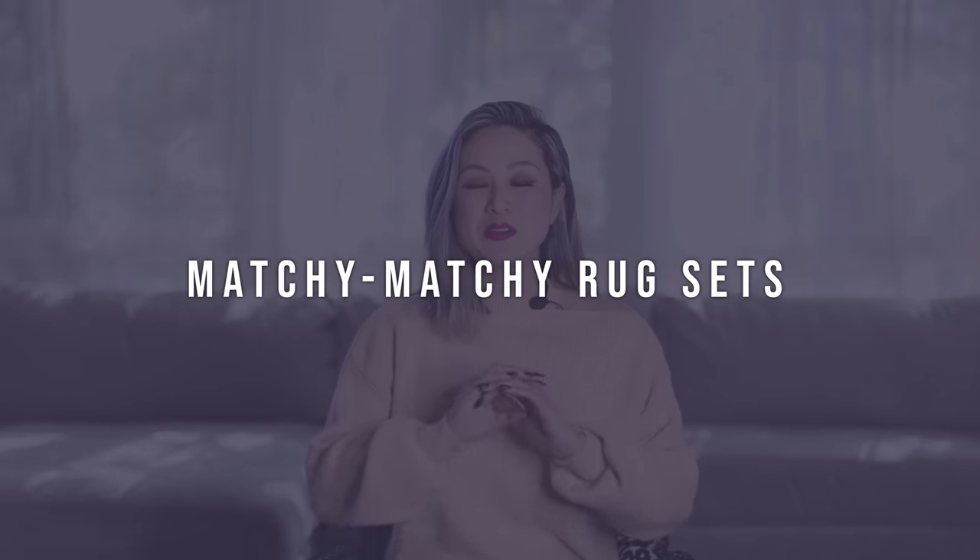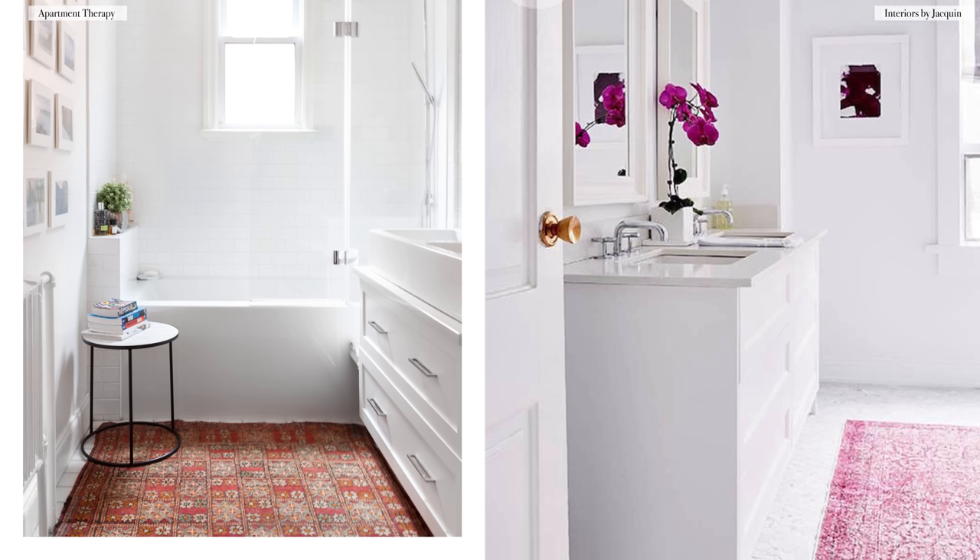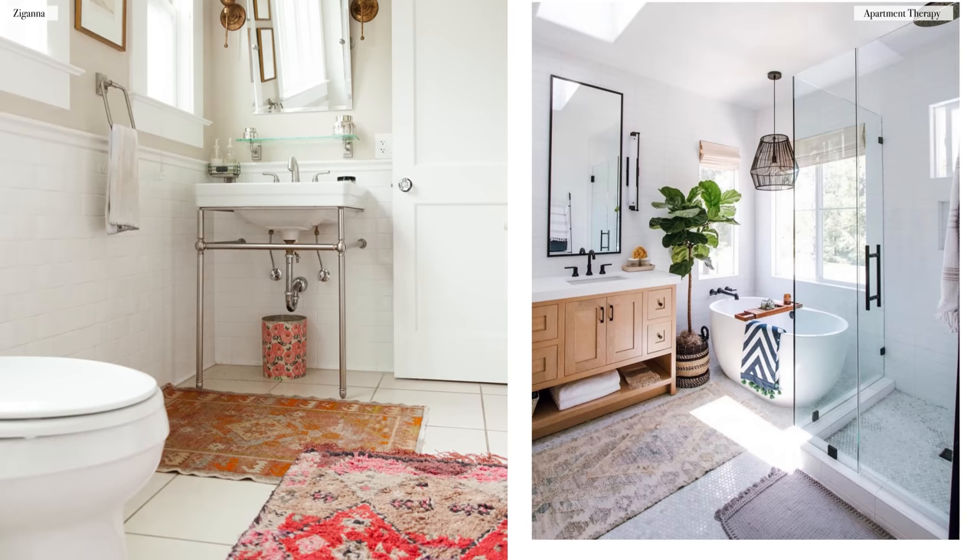The next item on my list are those matchy-matchy rug sets — the matching toilet lid cover, toilet tank cover, contoured bath mat that sits right underneath the toilet, and coordinating bath mat. Nothing cheapens the look of your bathroom more than a matching set of polyester fibers. If you love something soft underfoot when sitting on the toilet, opt for cushy house slippers instead. If you need a non-slip bath mat to get in and out of the tub, you can keep that standalone piece. Get rid of all those matching pieces and just focus on the bath mat that is functional and ergonomic.